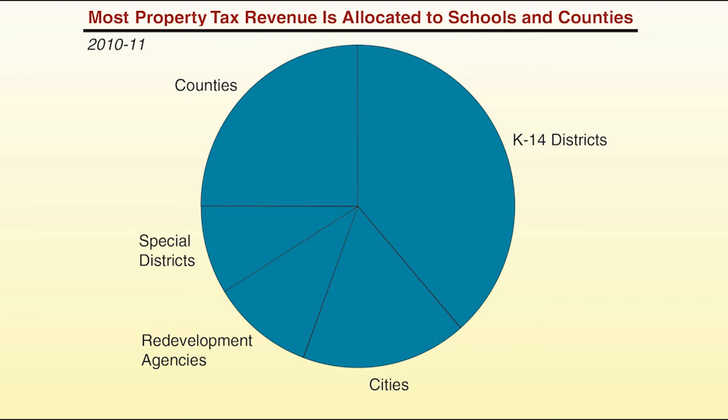Schools and community colleges collect the most property tax statewide, followed by counties and then cities. This is just a statewide distribution, however — individual communities can vary considerably. For example, although statewide county governments receive roughly 25% of property tax revenue, Orange County receives only 11% of countywide revenue, while Alpine County receives almost 65%. It's also important to note that even though the property tax is a local revenue source, it does affect the state budget because of the state's education finance system.